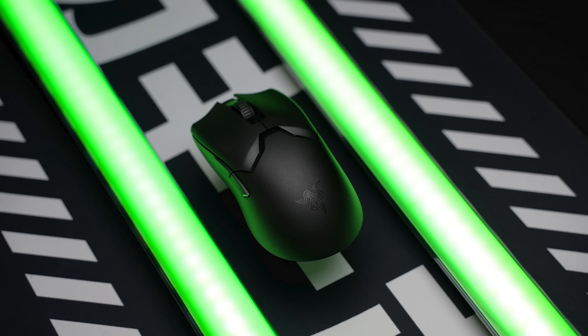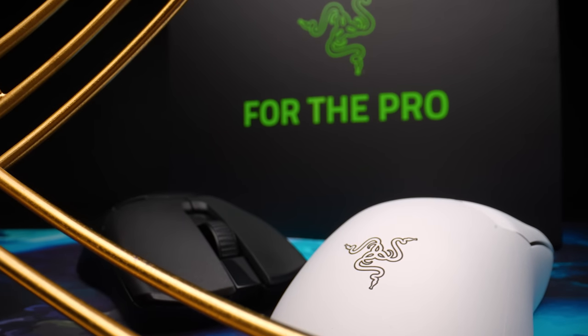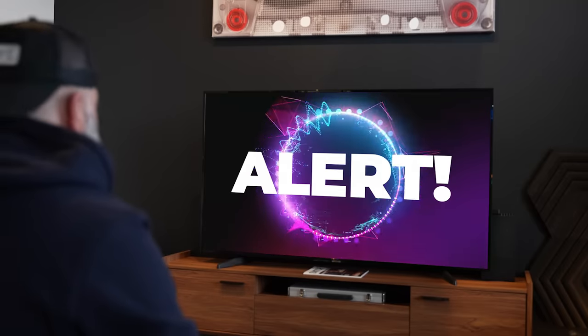Next up is the Viper V2 Pro from Razer. This mouse rubbed a lot of people the wrong way for its price point at $149.99 and its stripped-back feature set, while the DeathAdder V3 — which is not a DeathAdder at all — topped a lot of people's lists for mouse of the year.